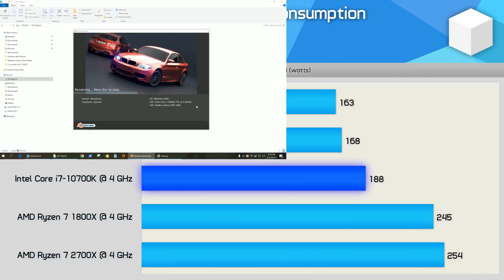Before moving on to gaming benchmarks, here's a quick look at total system power usage. Although we only saw a 5% IPC improvement in Blender for Zen 3 over Zen 2, this performance improvement came with a slight power saving — system usage dropped by 3%. Given that both architectures use the same TSMC 7nm process, that's extremely impressive. Even more impressive is that the 5800X was 16% faster than the 10700K while using 15% less power. Intel really is getting destroyed in terms of performance per watt.